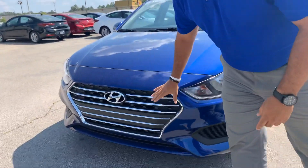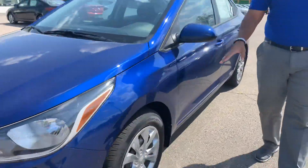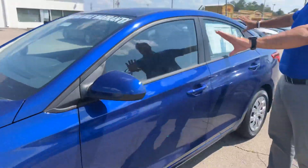Here in the front, we got Hyundai's beautiful cascading grille with the LED wraparound headlights, nitrogen-filled tires, and a beautiful, beautiful exterior color.